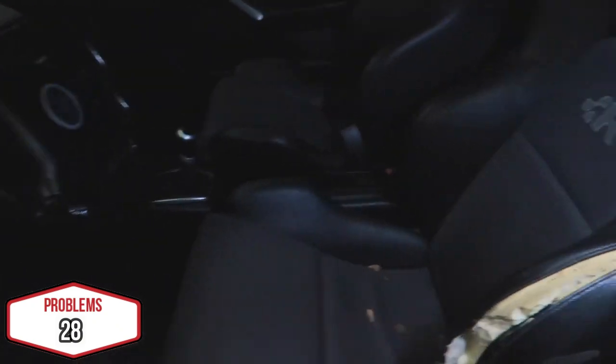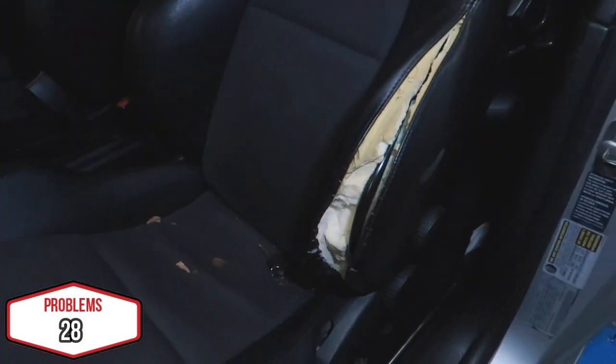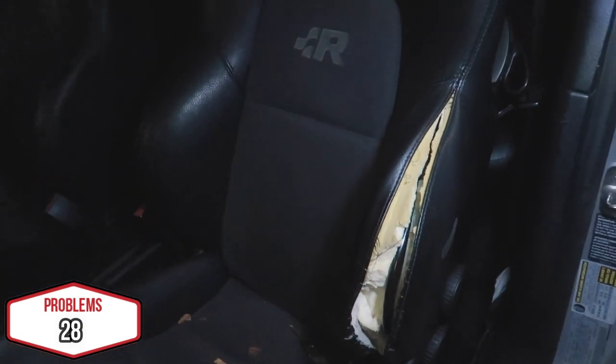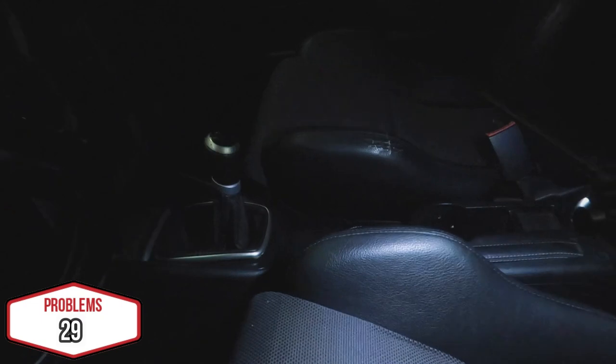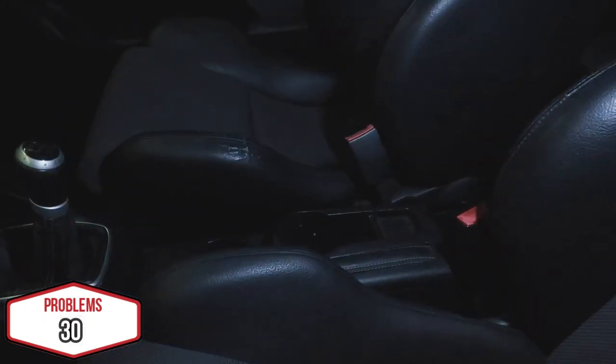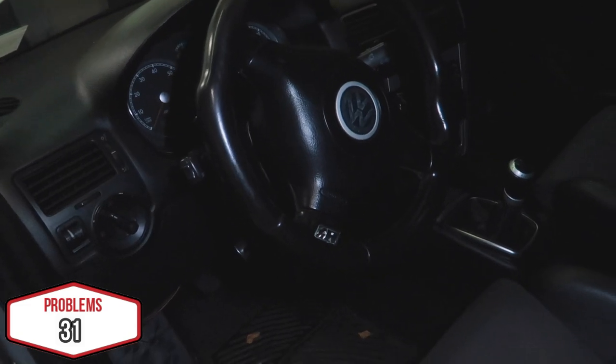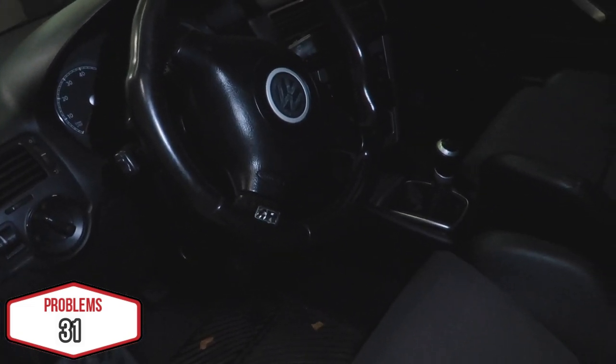Now let's jump into the interior. A known problem with the R32 because of these special seats is that this seat always gets the most wear. Luckily the leather isn't destroyed, but the foam is destroyed — I need to fix that. The leather is cracked here, here, and here. And even though the wheels are straight, the steering wheel is off — need to fix that.